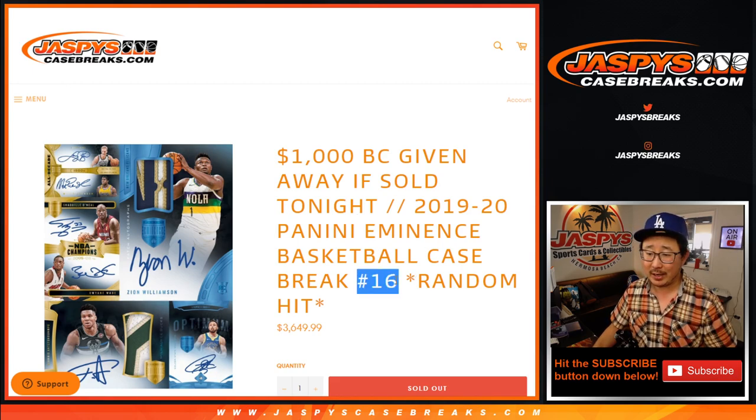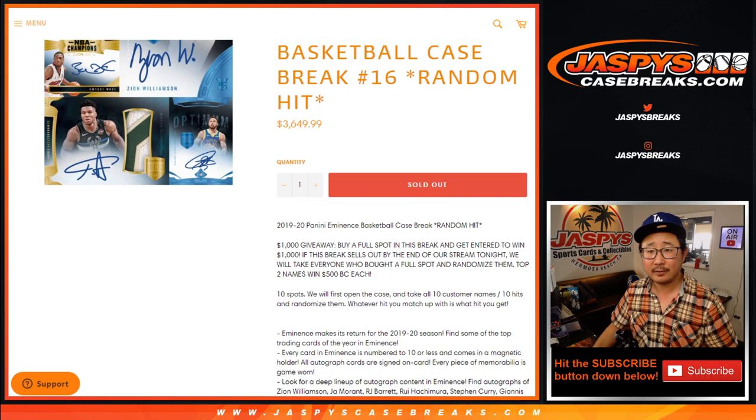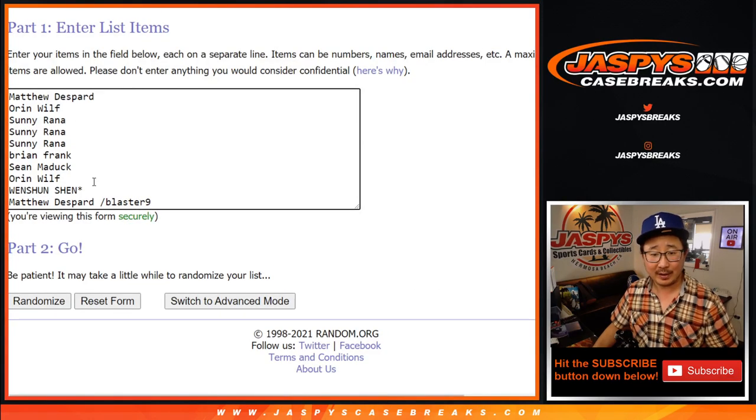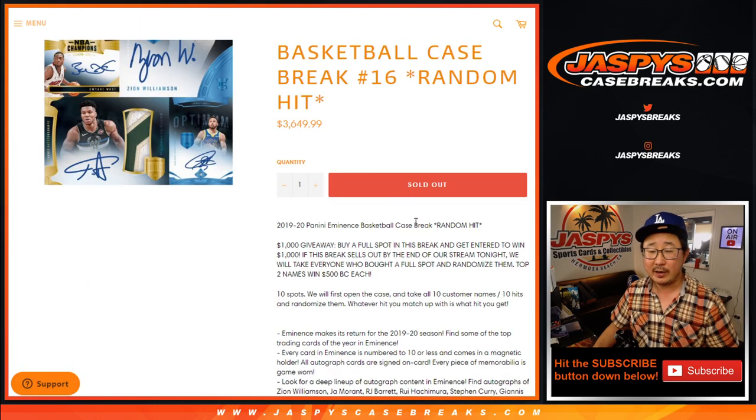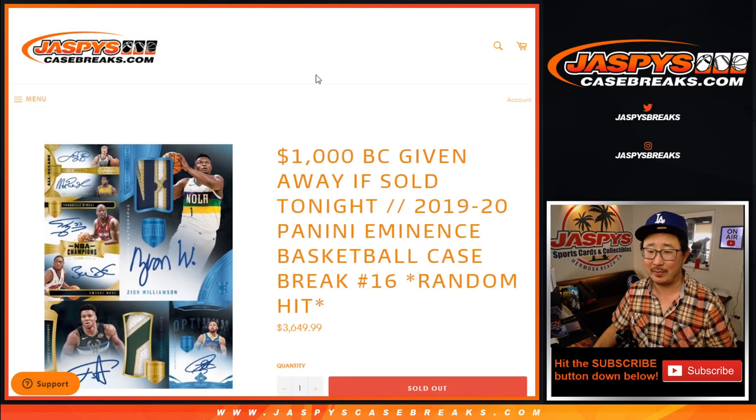This is Random Hit Break number Sweet 16. At the end, if you bought a full spot — nine people bought a full spot, so thank you. There's another winner right there. Congrats again, Matthew. If you bought a full spot, the top two of the nine will get $500 of break credit each. We'll do that randomizer at the very end of the video. There's a good chance I'll forget to do that, so if I do, just look for the very next upload — it'll probably be the randomizer. It'll say randomizer in the title.